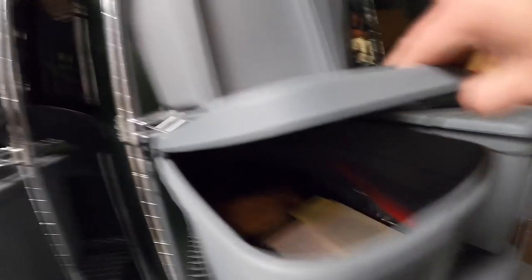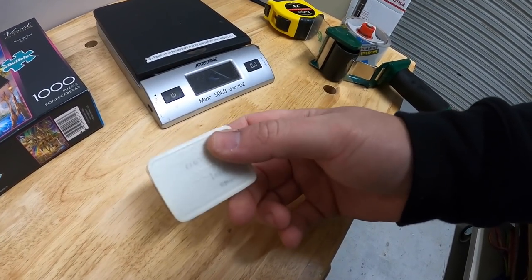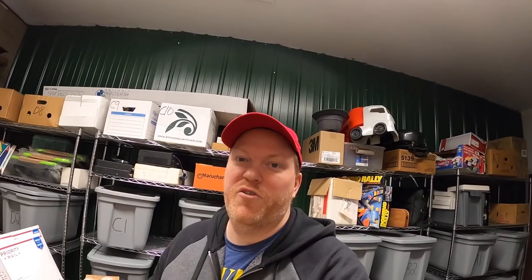Sold something out of A1. This is an Hermes perfume soap case — I might be mispronouncing that. I've had this for about four or five months. Got about $0.50 into it. Sold for $17.99 free shipping. Your name's Sarah bought this. Sarah, thank you for the business. It means a lot.